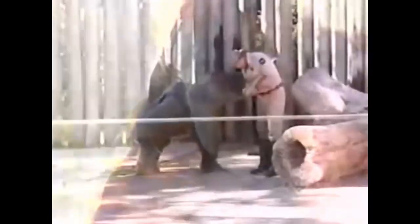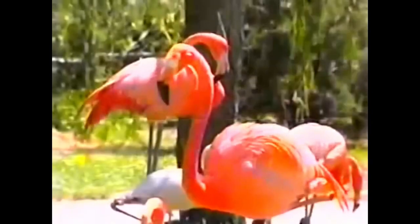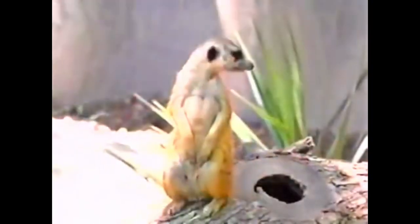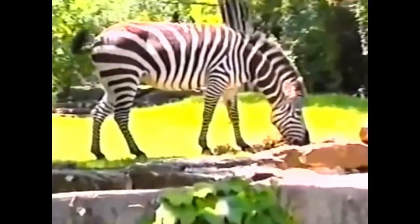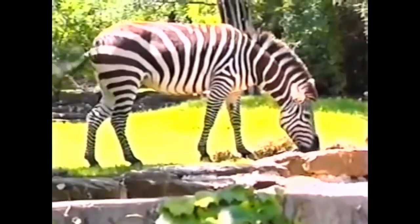A zoo is a place where animals from many different places come together and live. The animals come from all over the world. Here are some animals that come from Africa. A zebra comes from Africa — its black and white stripes are so pretty.